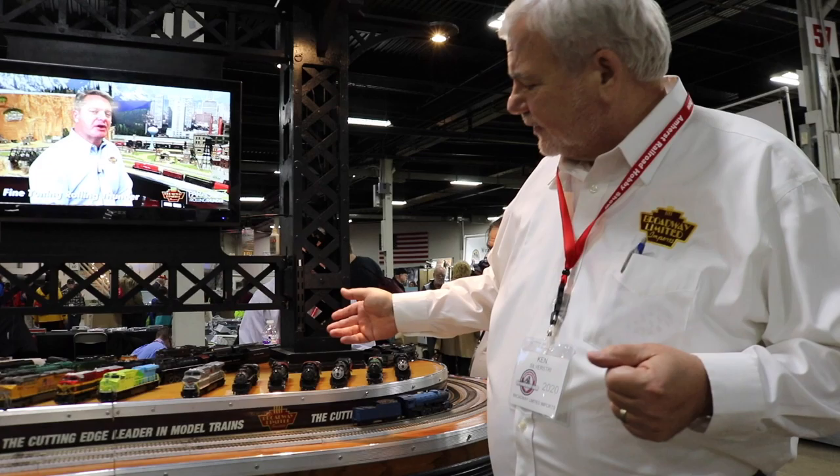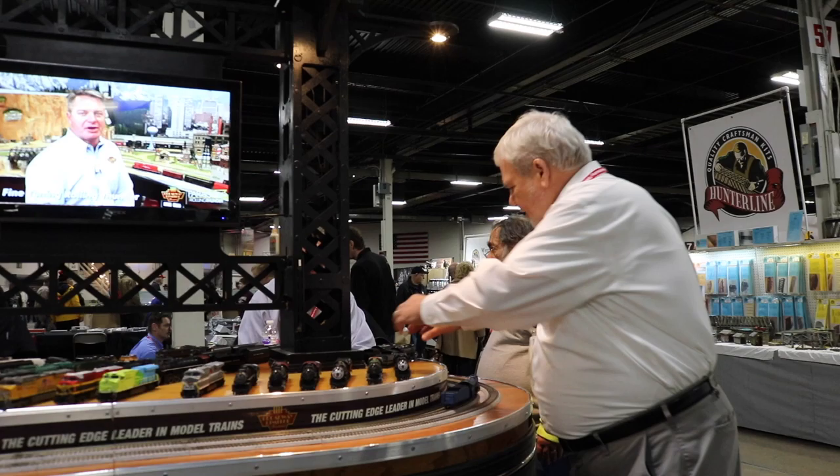Next we have the ES44s. A lot of cool, colorful paint schemes. And they should be available almost now.